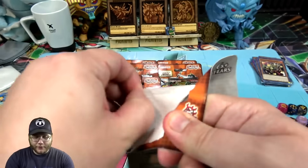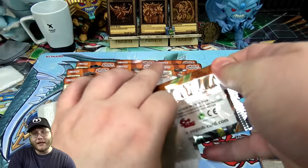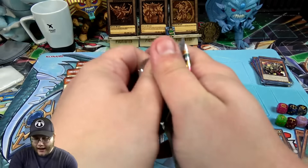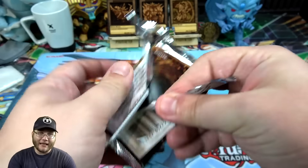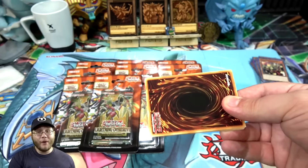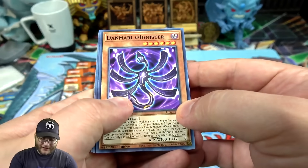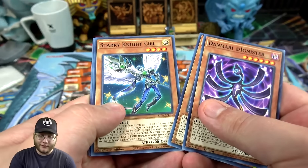If you guys want to help support the channel, I'll have a link to TCG Player which will take you to this set so you can see all the cards and prices. If you click my link and buy anything from TCG Player - doesn't have to be this set or even Yu-Gi-Oh - it helps support the channel. With the pandemic and everything, ad revenue and different things have not been so great, so I would really appreciate it if you used my link.